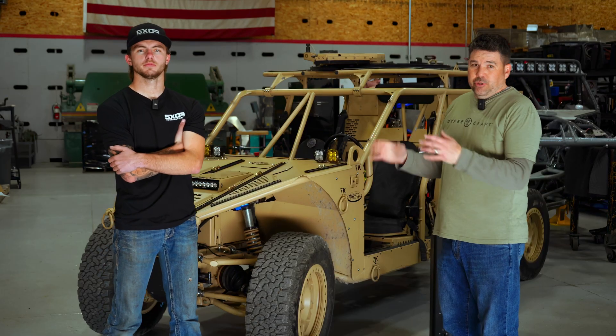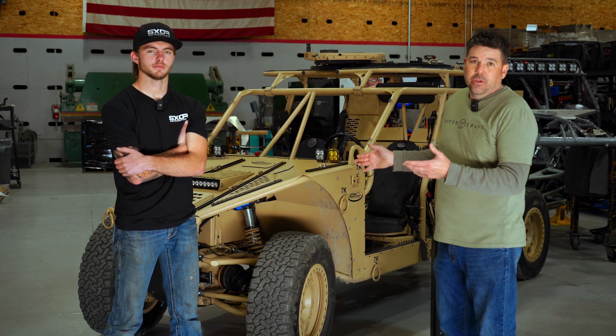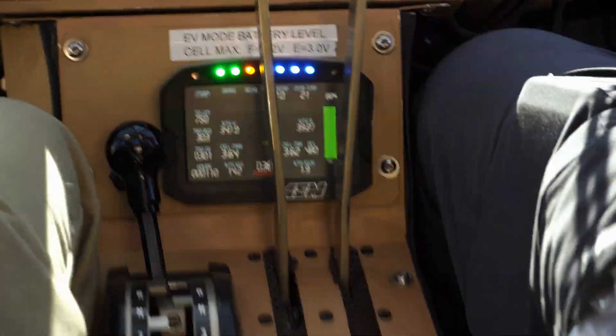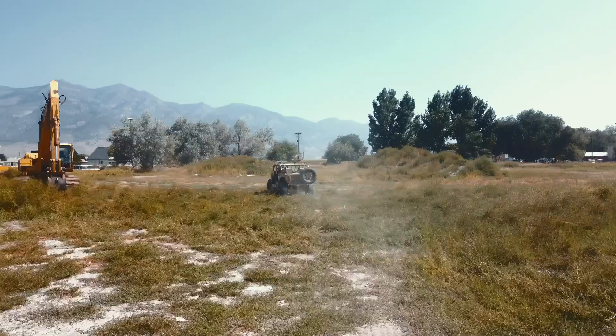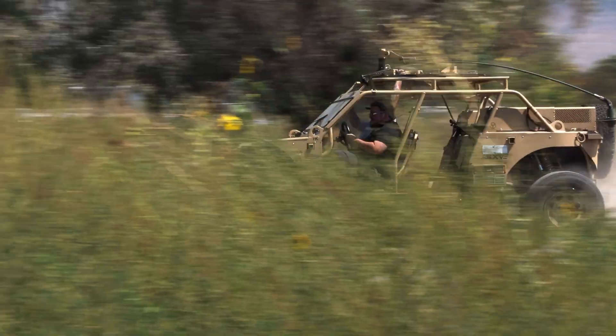Another huge advantage of our electric system is that your vehicle becomes a massive generator for export power — for system communications or to power a microgrid in your area. It's also a redundant system. If something goes wrong with the electric, you still have full diesel mode. Something goes wrong with diesel, you have full electric mode.